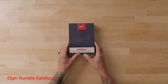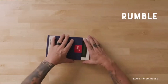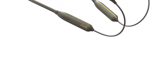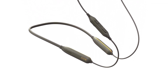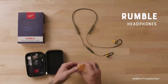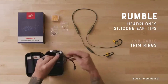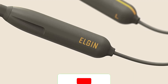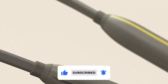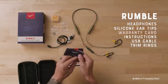Elgin Rumble Earplugs. Anyone using their Bluetooth headset for rugged activities or job sites will want to consider the Elgin Rumble Earplugs. Designed to take a beating, this headset is dust and waterproof, as well as OSHA compliant for hearing protection. This in-ear headset features ear clips and Kevlar cables to ensure they never fall while in use. Elgin designed this headset for those on the go, providing a tiny yet impressive battery lasting up to 20 hours with quick charge — 10 minutes of charge equals 2.5 hours. It's compatible with Siri, Google Assistant, and Alexa.